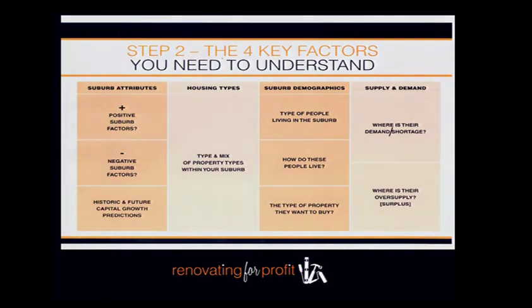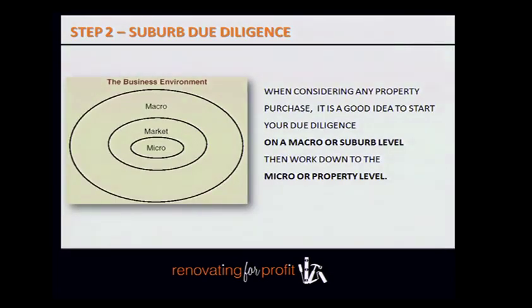When looking at an individual suburb, once you've decided your one to three target suburbs, you need to become an expert. There are four things to look at: the suburb's positive and negative attributes, the demographics of who's buying there, the housing types and style, and the supply and demand patterns. Nail those four things and you'll be on your way to becoming a suburb expert.